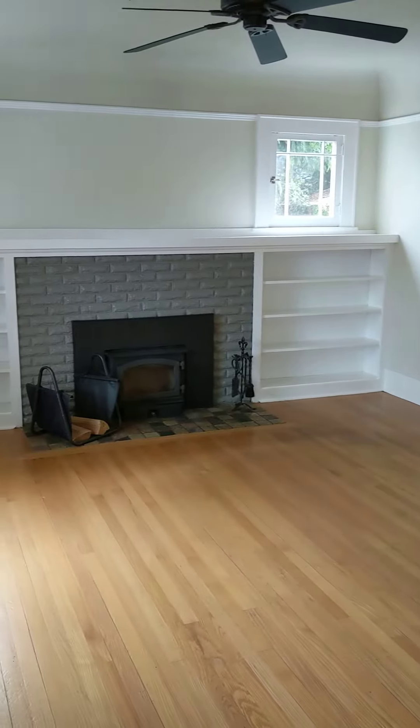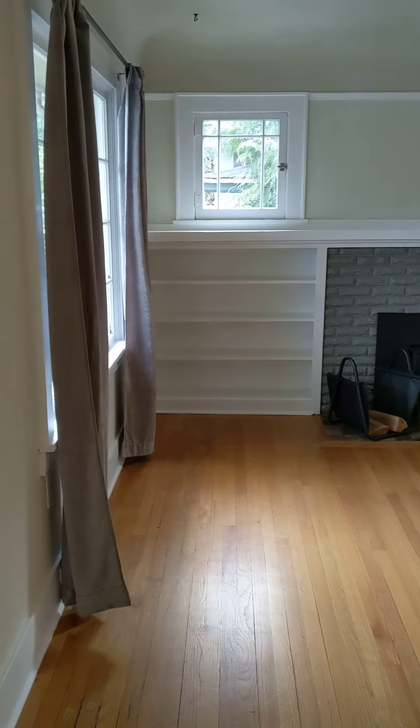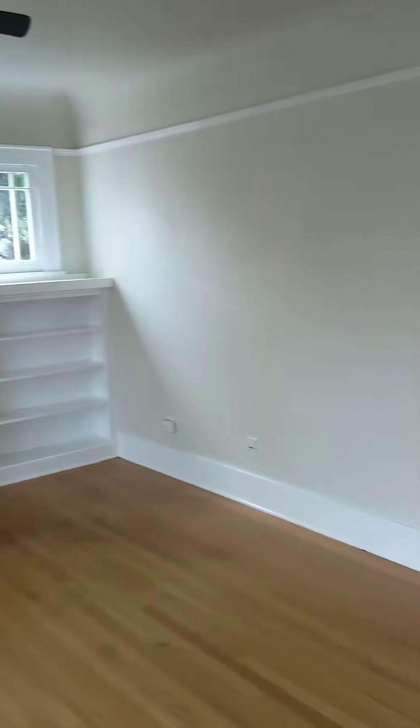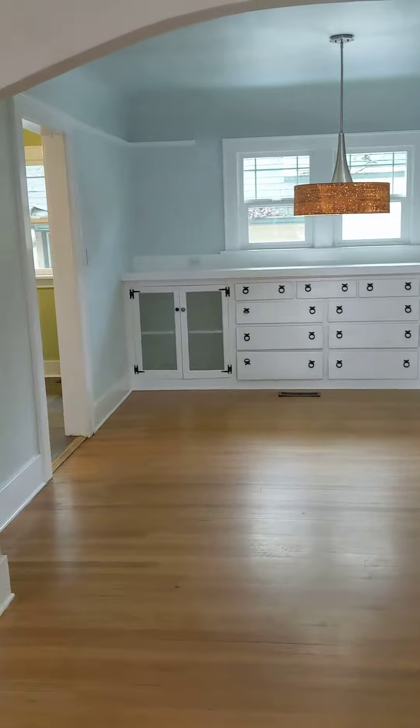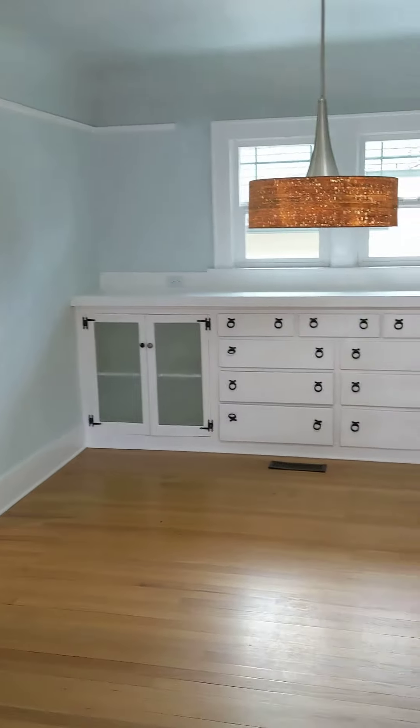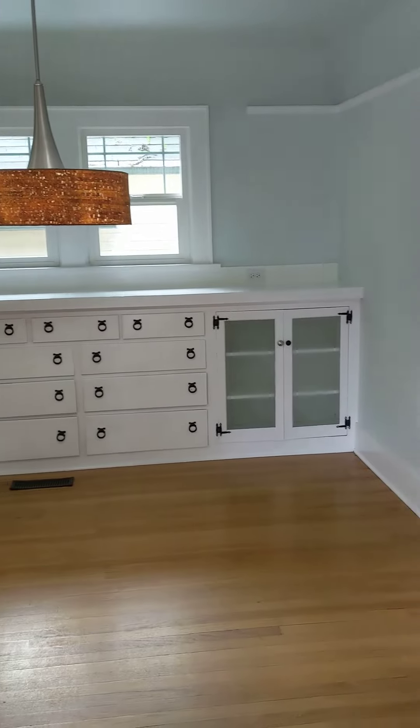Hardwood floors, wood fireplace, some built-in shelves, which goes into the dining area, again with built-in shelves and cupboards.